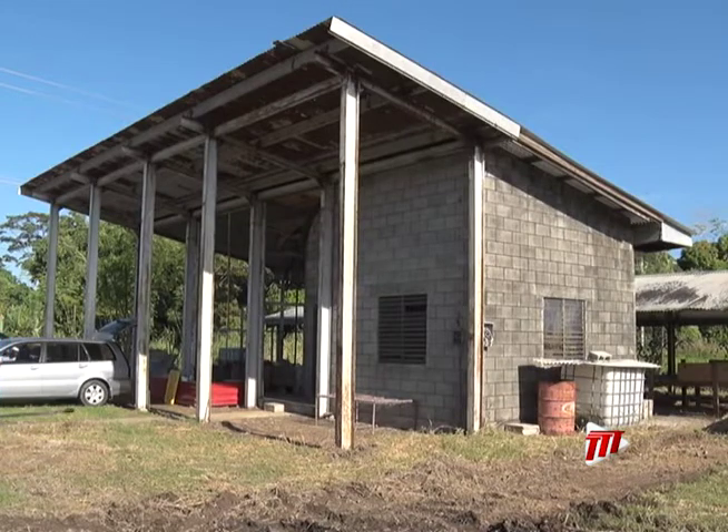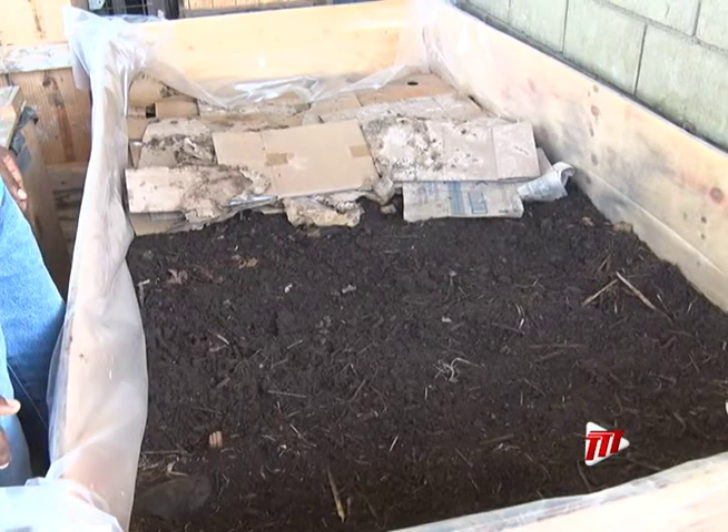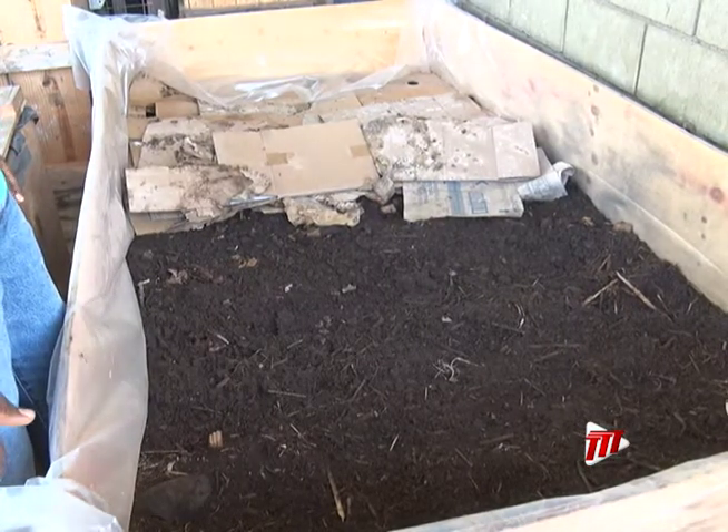This unassuming concrete shed at the University of the West Indies field station houses a green revolution. Vermiculture is the process of using specially bred earthworms to convert waste into humus.